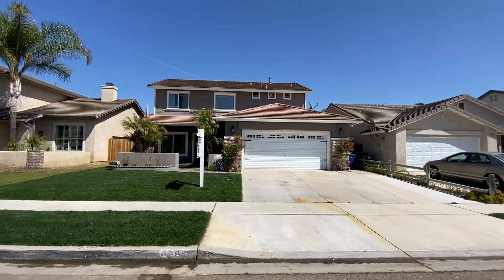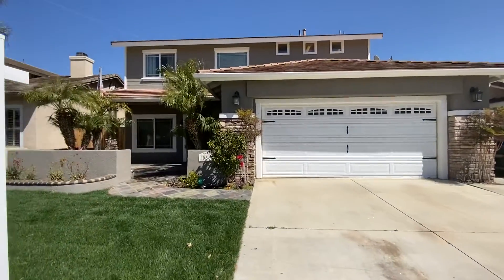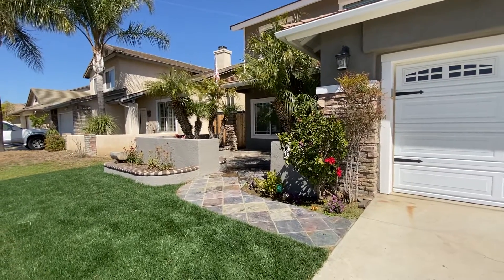Hi y'all, this is Jennifer Montoya. I am at a brand new office listing — literally just hit the market. Wanted to let you know about it. I'm at 10860 Sunflower in East Ventura.